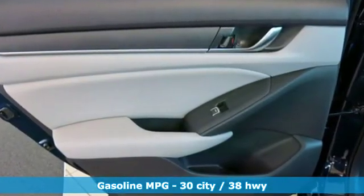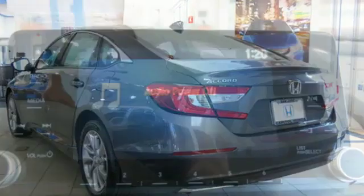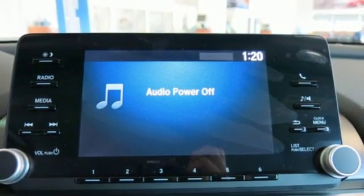It comes with great features you love: streaming audio, wireless phone connectivity, dual zone climate control, and push button start.